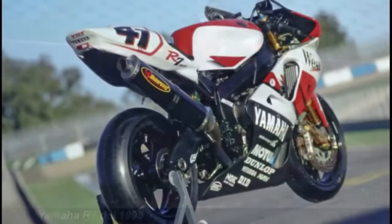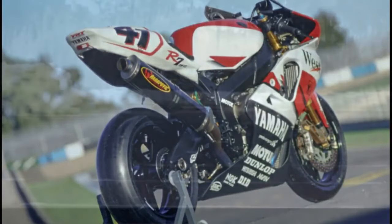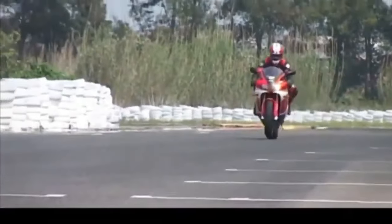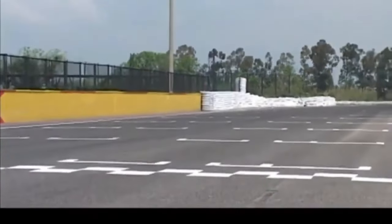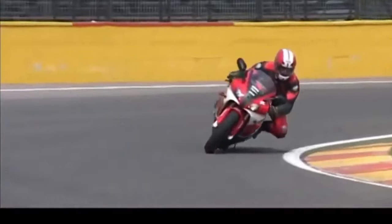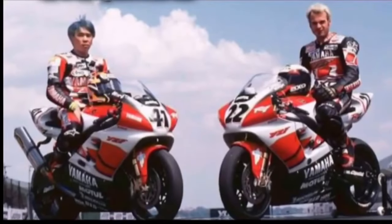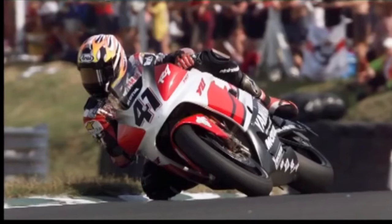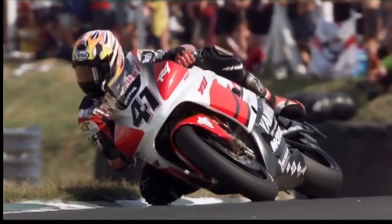Yamaha's effort to become a champion in the WSBK event at that time seemed to be materializing, with a capable machine and a fairly experienced racer — Noriyuki Haga from Japan. Haga was able to win first place in four racing series and claimed 11 podiums.